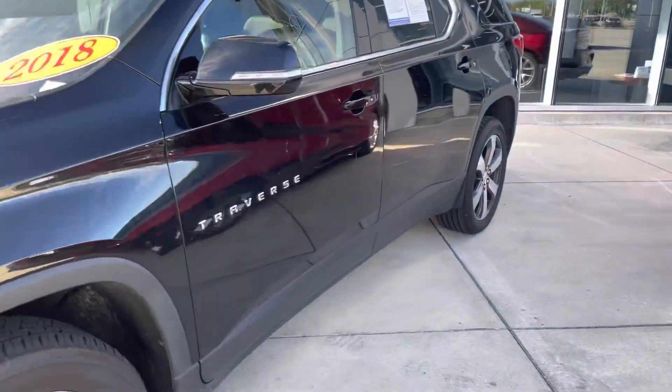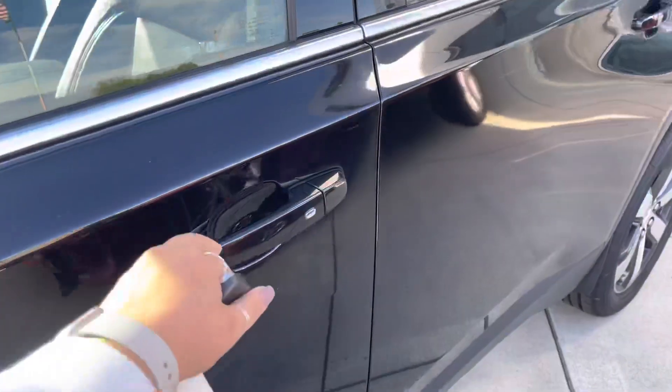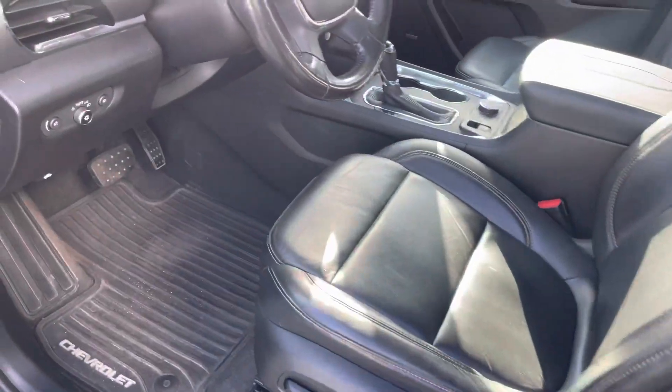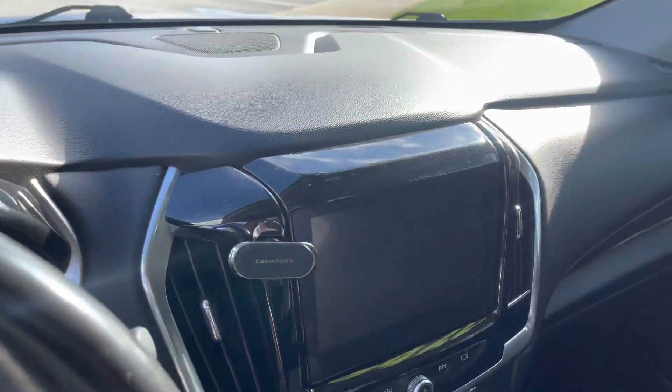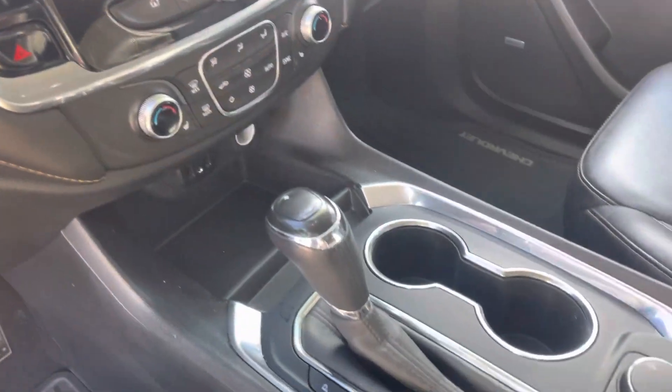Starting with the driver's side here. We got keyless entry, full leather eight-way lumbar. 120,000 miles on this. Audio system is there.